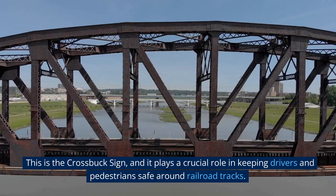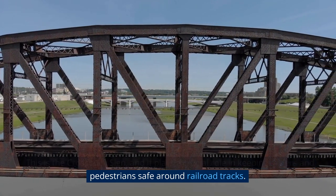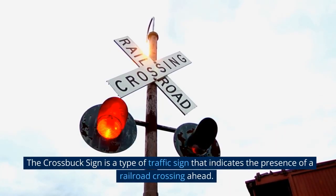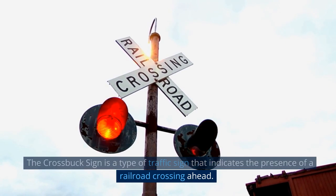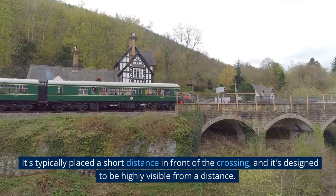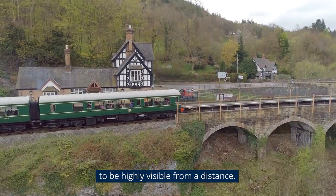This is the crossbuck sign, and it plays a crucial role in keeping drivers and pedestrians safe around railroad tracks. The crossbuck sign is a type of traffic sign that indicates the presence of a railroad crossing ahead. It's typically placed a short distance in front of the crossing, and it's designed to be highly visible from a distance.